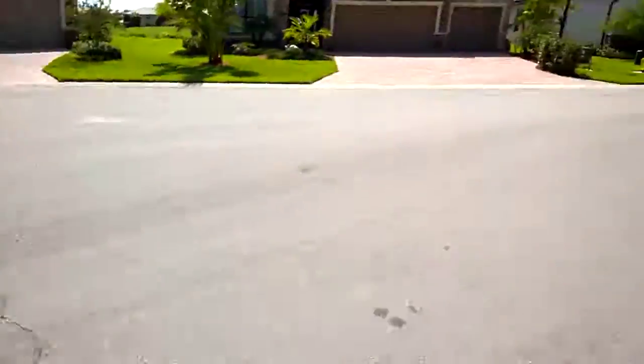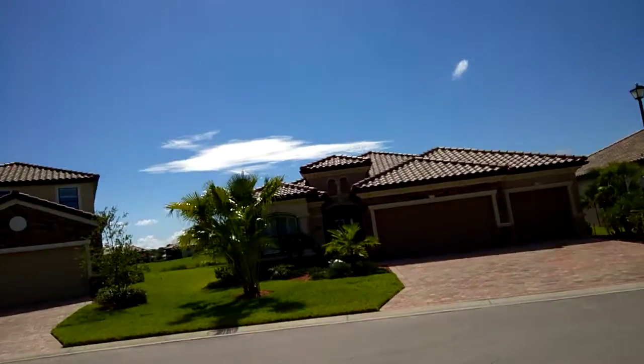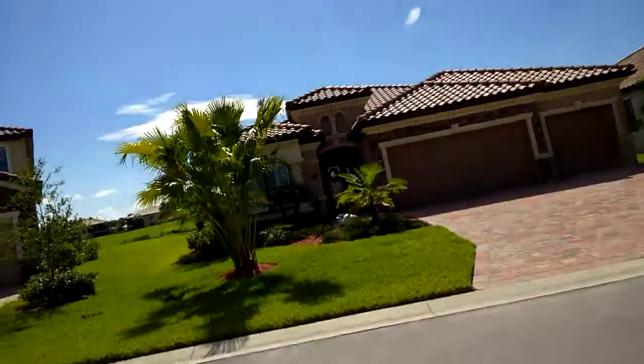This home backs up to number two sanctuary just by the green. Here's the subject home, 6864 Wild Lake Terrace. It's kind of the end of Wild Lake here on the cul-de-sac.